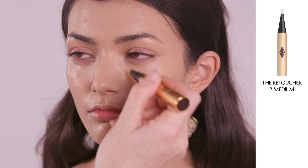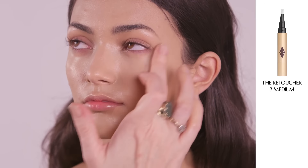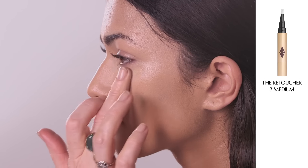Next apply Retoucher under the eyes and around the nose to erase any redness or imperfections. My concealer formula is lightweight so you will never look caked. It contains a lipidic complex which smooths over any fine lines and acts as a healing plaster on any spots.